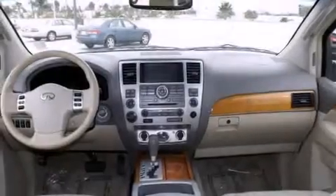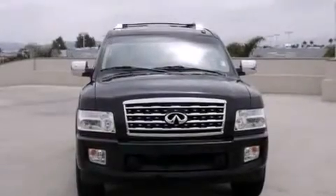Air conditioning with automatic climate control. A security system. Traction control. A four-wheel independent suspension.